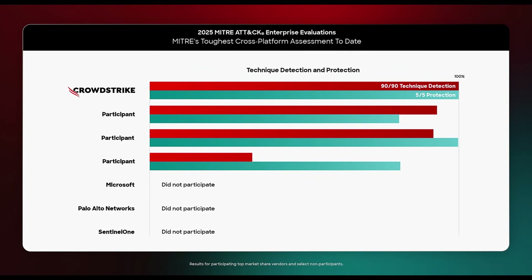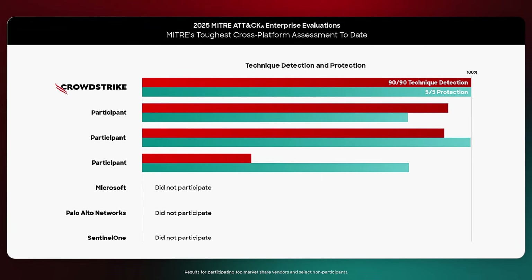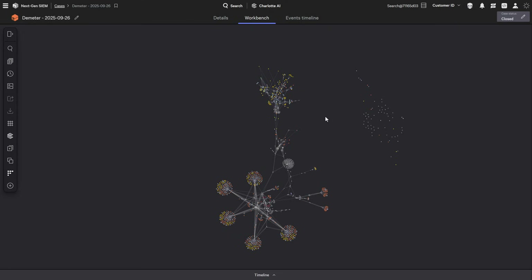CrowdStrike was up for the challenge, and we achieved a perfect score of 100% detection, 100% protection, and zero false positives. Let's see how the CrowdStrike Falcon platform delivered these results in action.